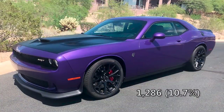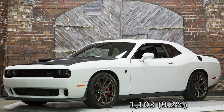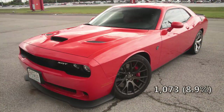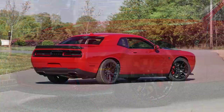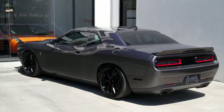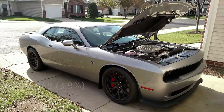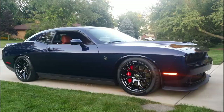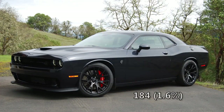Bright white was another common color with 1,103 cars, which is 9.2%. Go mango and red line red were number four and five on the list, both with just over 1,000 cars. Tor red had 916, then there was granite crystal, B5 blue, and ivory white. The three least popular colors were billet silver with 469, jazz blue with 332, and maximum steel at the very bottom with just 184 cars ordered, or 1.6% — making that your rarest color for 2016.